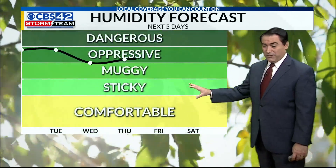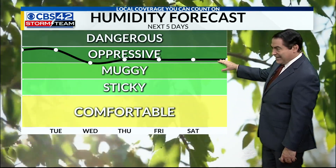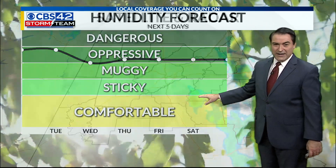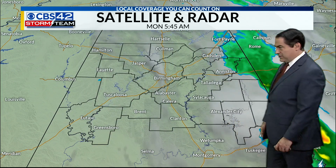And it's going to stay that way as we go throughout the week too — basically sitting at the muggy-to-oppressive line all the way through Friday and the weekend. We do have a lot of clouds here; it looks like there's clearing to our west, but a lot of low clouds back there the satellite isn't picking up on so far this morning.